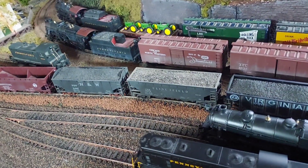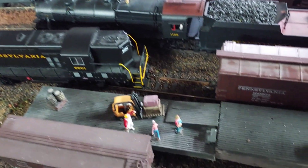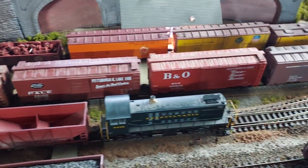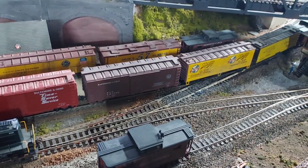Wow, talk about congestion — this yard's never this congested. I've got to move some stuff out of here, looks like. Thanks!